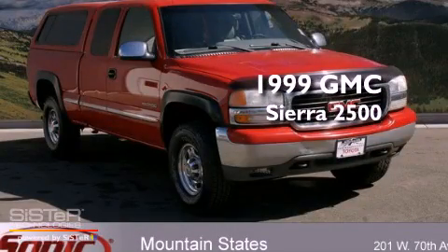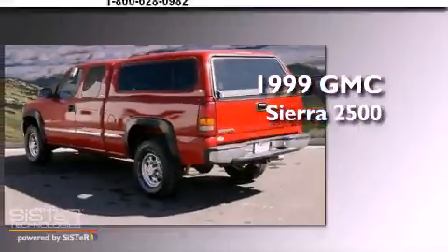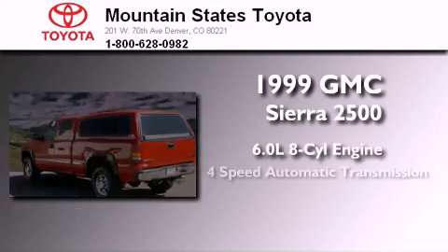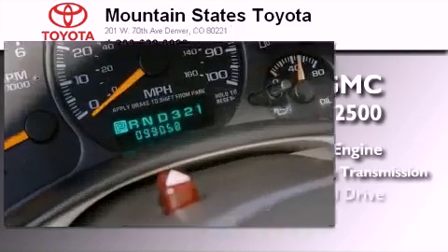This is a 1999 GMC Sierra 2500. It has a 6.0-liter, eight-cylinder engine, a four-speed automatic transmission, and four-wheel drive.